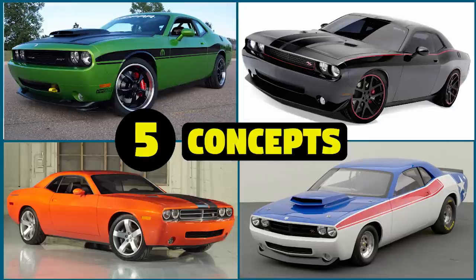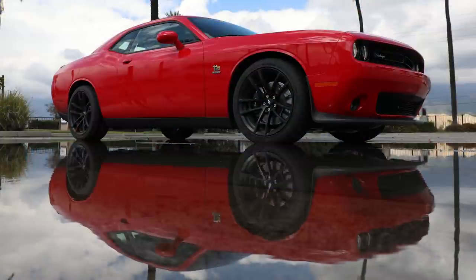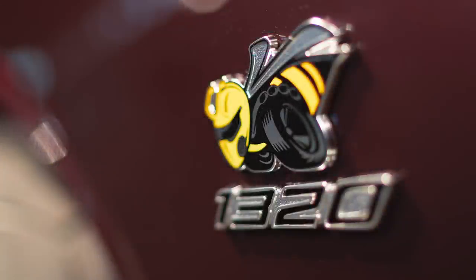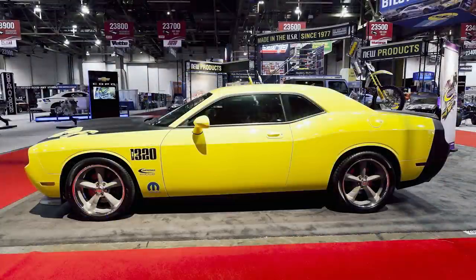In 2019, Dodge released the Challenger RT Scat Pack 1320, a drag-focused vehicle named after the quarter mile distance of 1320 feet, able to hit the quarter mile in just 11.7 seconds at 115 miles per hour stock. Ten years prior at the 2009 SEMA show, Dodge was already cooking up ideas with the first version of the 1320.